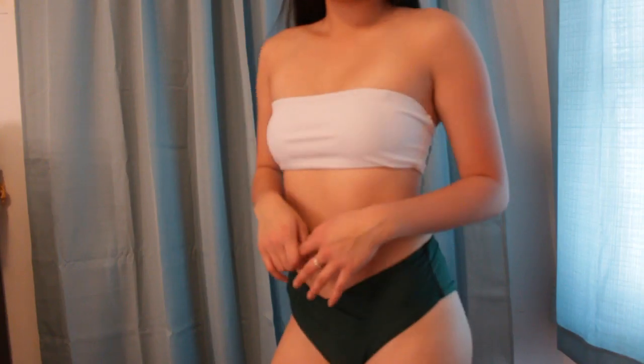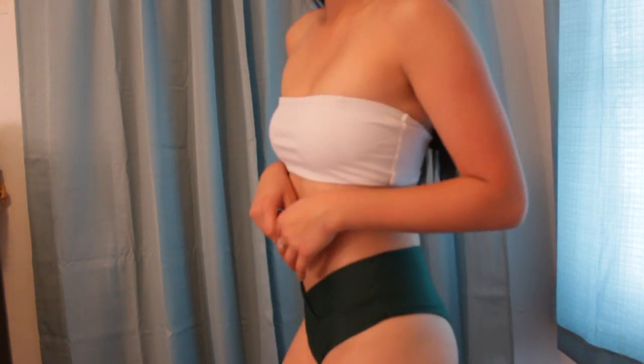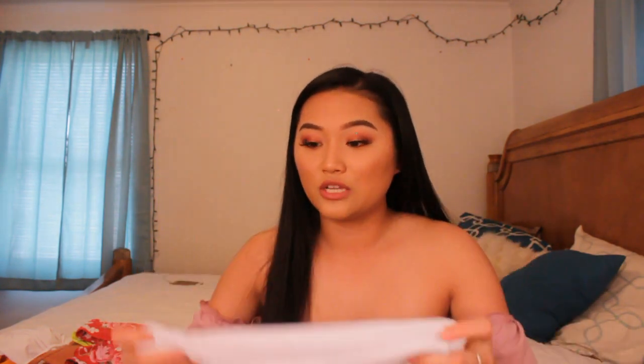The next set is a white bandeau top with a green bottom. I got this in a size small — I wish the top were an extra small — but I really like it. It has padding, it's not see-through, and it also comes with white straps you can attach to the front and back. The bottoms are not cheeky either, so if you're looking for non-cheeky coverage, this is a good one.